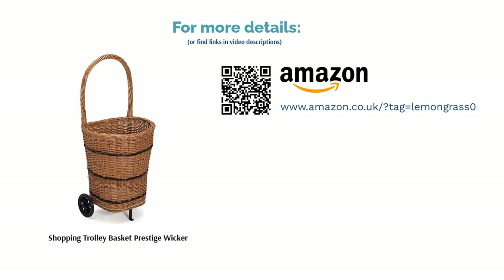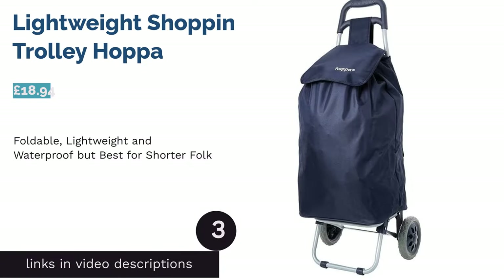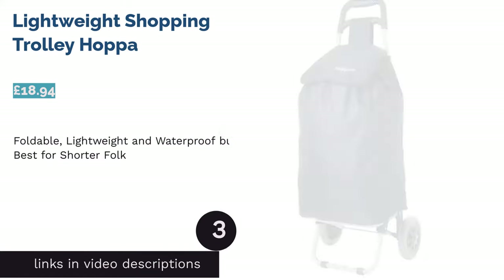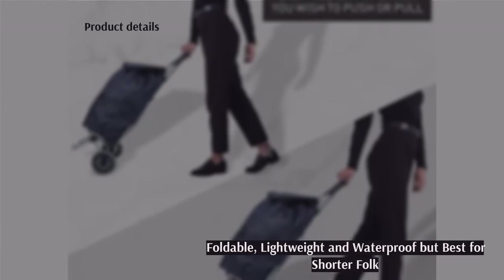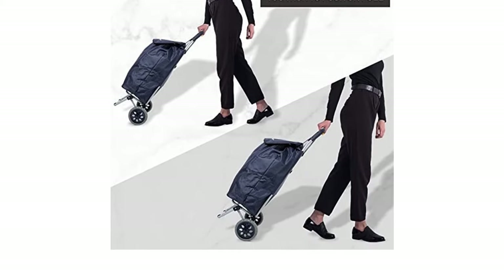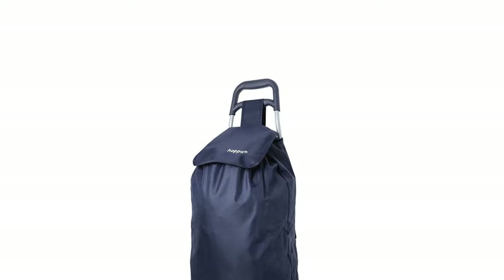The next product is the Lightweight Shopping Trolley by Hopper. This offering from Hopper comes in a bunch of different colorways, so there's a design to fit most personalities. It has a respectable 47-litre capacity, which is admirable considering how light it is when empty, and it can also be folded flat when not in use.